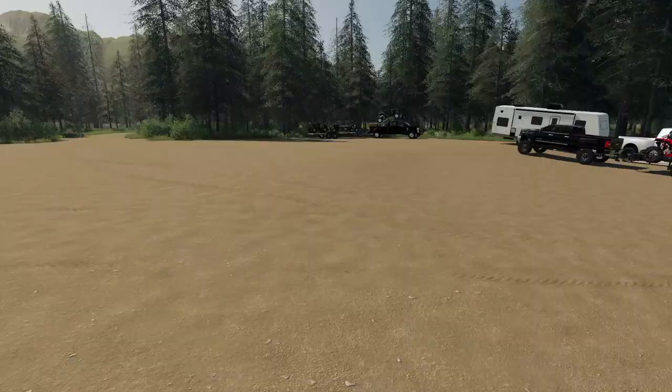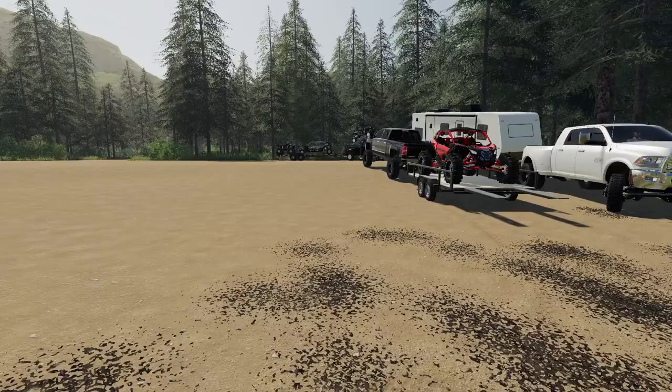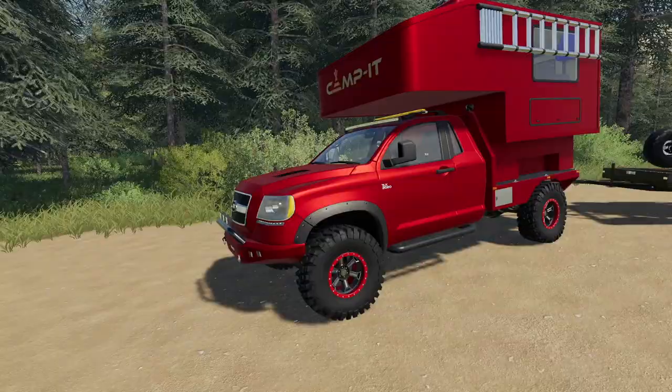Yo yo people, Gertidun here for another video. In this video we are going to be going camping, but as you guys can tell, we are not alone — not by any means. There are so many people in the server; I believe there's around 4, 5, maybe even 6.